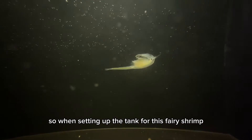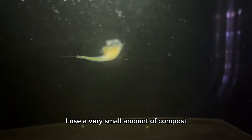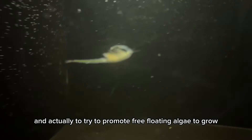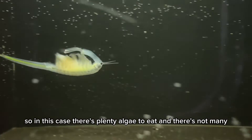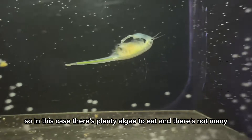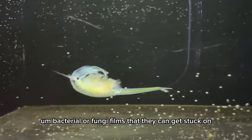When setting up the tank for this fairy shrimp, I use a very small amount of compost and actually try to promote free-floating algae to grow using liquid fertilizer. In this case, there's plenty of algae to eat and there's not many bacterial or fungi films that they can get stuck on.